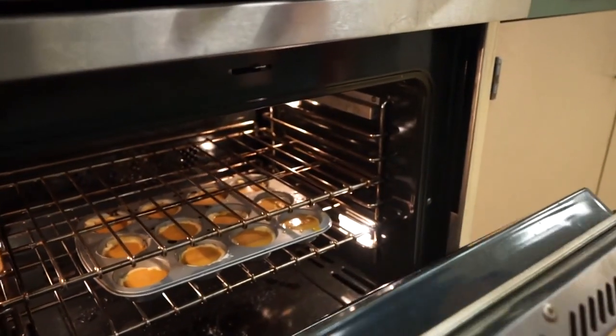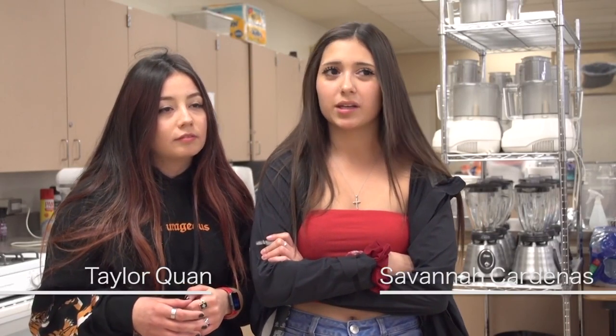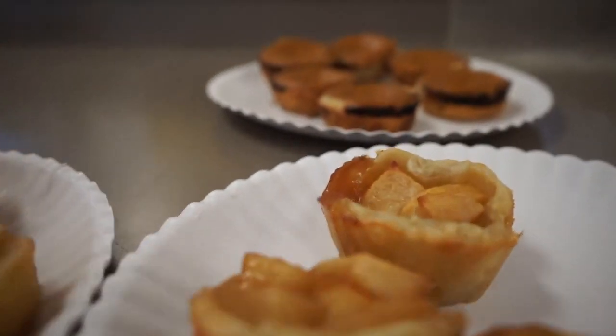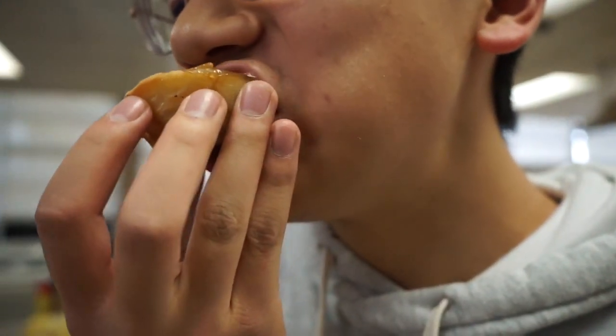I took this course because it's fun and it helps with time management — everything in the kitchen is timed and you really have to prepare yourself physically and mentally. We've made Mexican food, cookies, a taco bar for the staff, and now we're making pies. It's really fun because you get to eat what you make — everybody loves to eat.